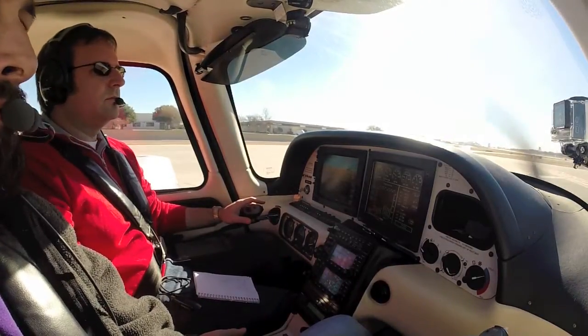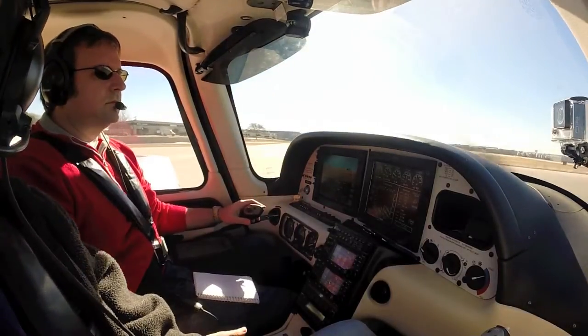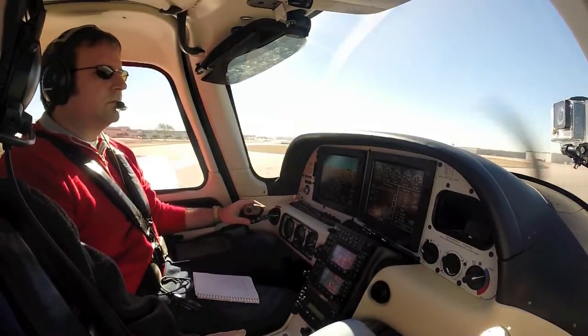Mooney 194-11, Addison Tower, roger, report air parking side. Addison altimeter 30.33, wind 180 at 5.